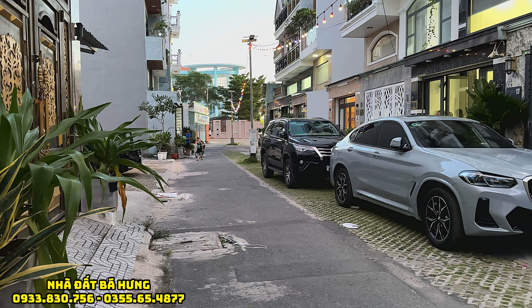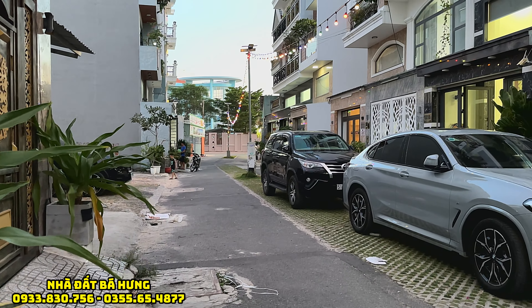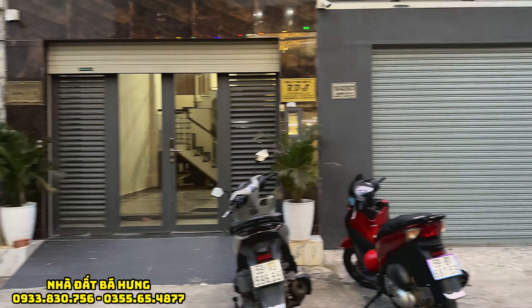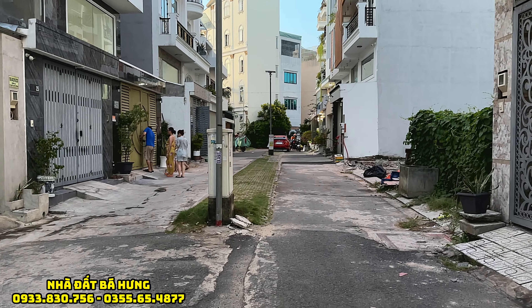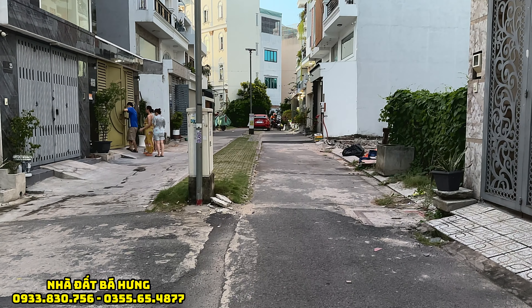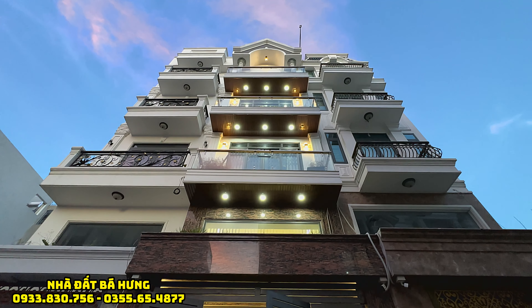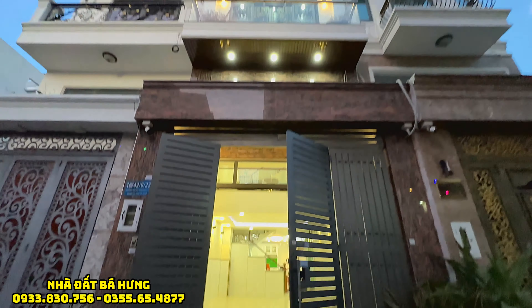Giá bán bây giờ chỉ có 7 tỷ 100 triệu đồng thôi. Một căn nhà cực kỳ đẹp, cực kỳ sang, xe hơi đậu trước cửa thoải mái. Căn nhà giá rất là ngon rồi, nhà chính chú ở, cần bán gấp về Hà Nội. Căn này chỉ còn giao bán với giá 7 tỷ 100 triệu đồng, đang rất kẹt, cần bán gấp để thu tiền về Hà Nội mua nhà.